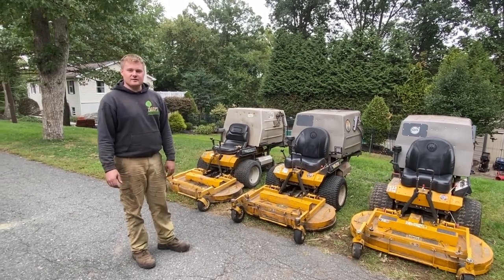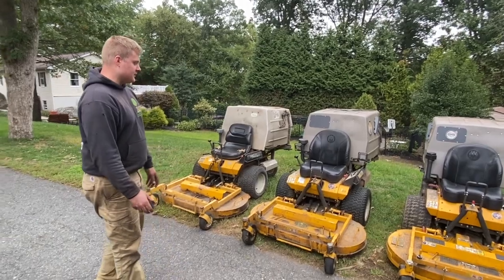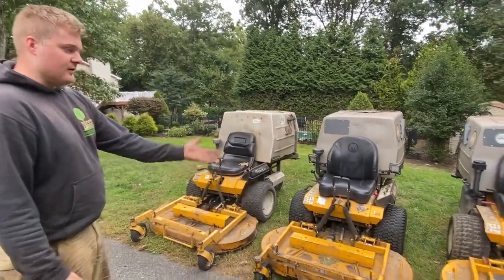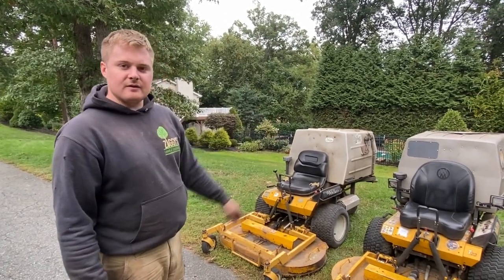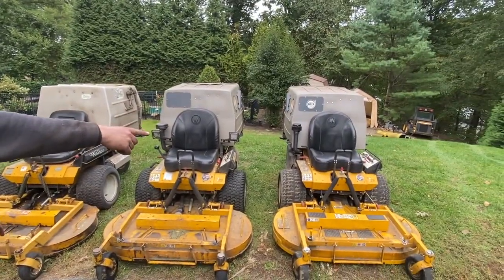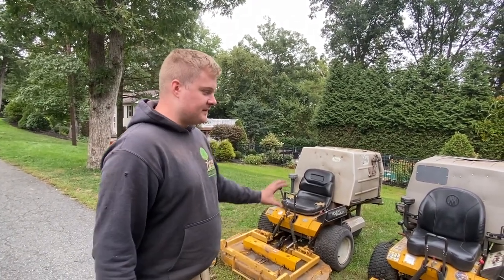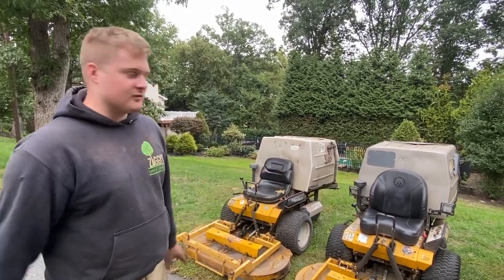Hey guys, it's Steve here back with Ziggy's Lawn and Landscape. The purpose of this video is to show you three different generations and models of Walker mowers. They're actually the same model — they're all catcher models where they bag the grass. This is a 2005, this one's a 2017, and then this one's a 2022. We bought it this spring. They haven't made a ton of changes over the years with this specific model — the Model MT — but we'll go through the differences across the years.